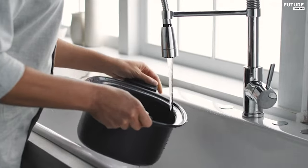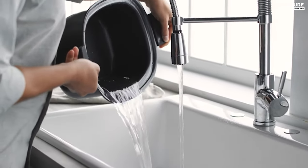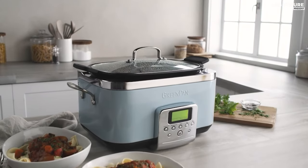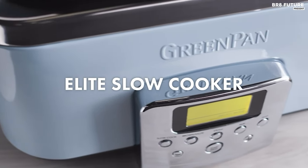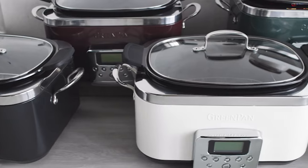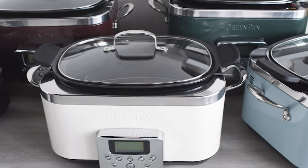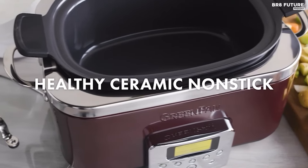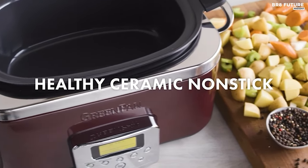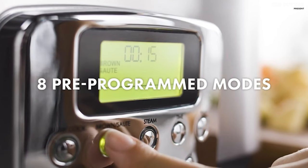The removable 6-quart hard-anodized pot ensures swift and uniform heating, even with metal utensils, and is conveniently dishwasher safe. Embrace versatility with in-pot browning, allowing you to sear and sauté with a simple touch. With its capacious 6-quart capacity, accommodating family-sized meals or large gatherings becomes a breeze, accommodating up to 5–6 pounds of pork shoulder or 8–10 chicken thighs.